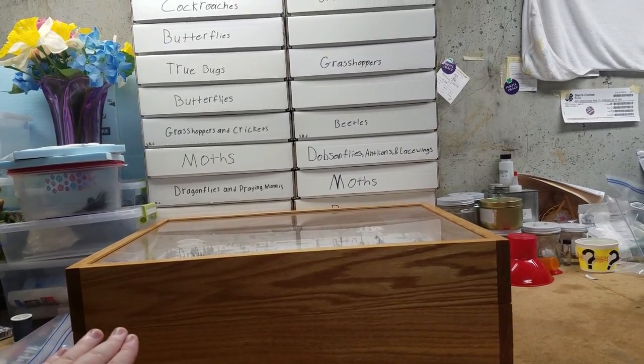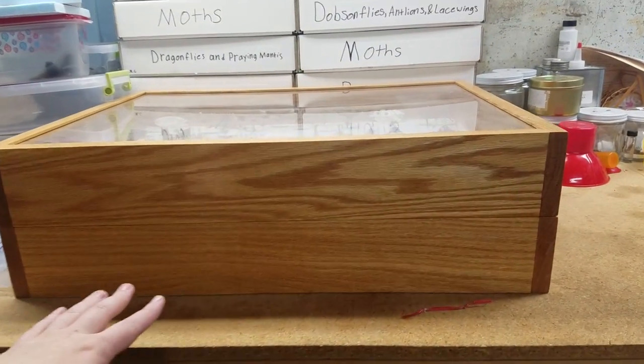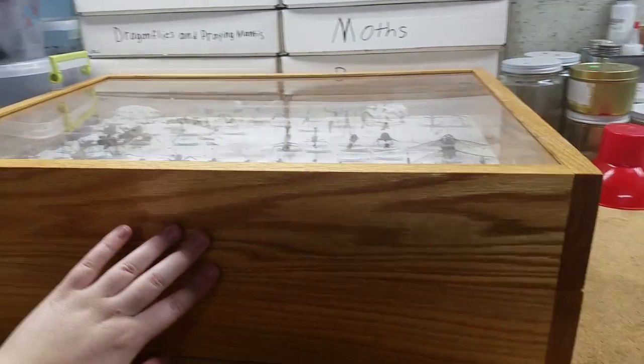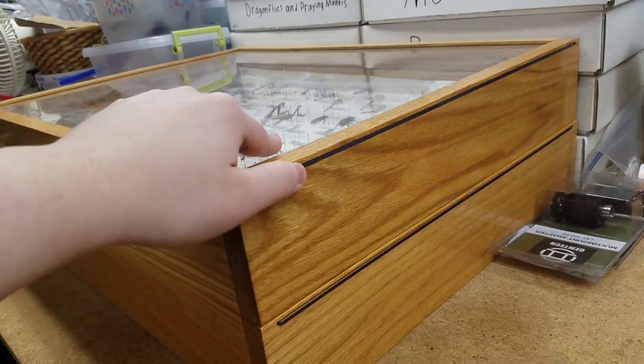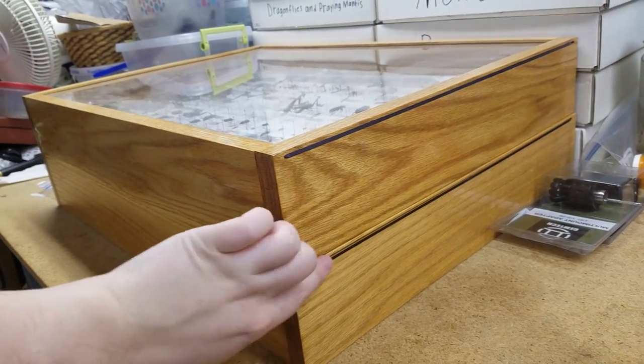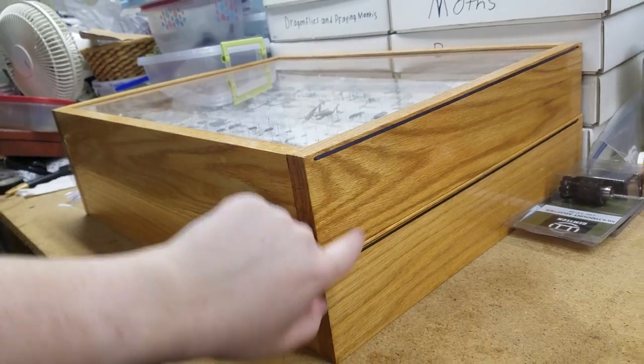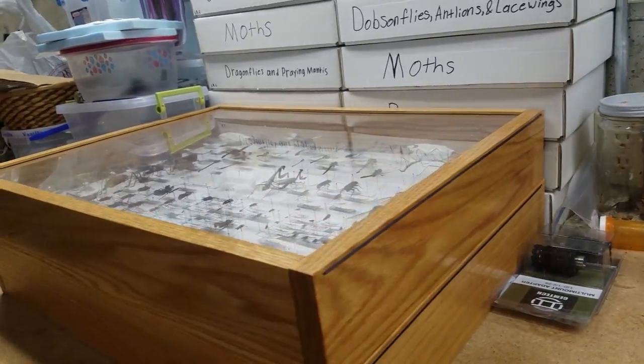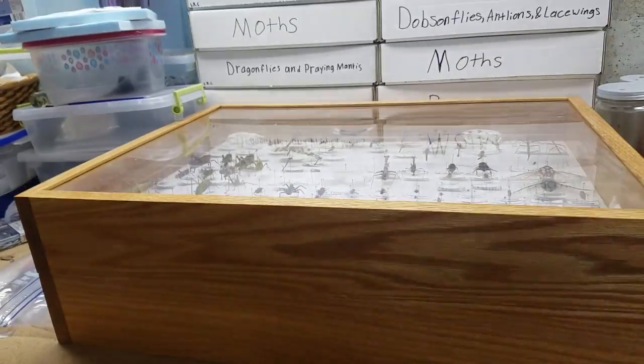My dad actually built these boxes. They're out of cedar, I'm pretty sure. And they have these little openings here that he had cut. Then it has plexiglass on the top. And of course, there would be a piece of tape over this normally if it were at the fair.